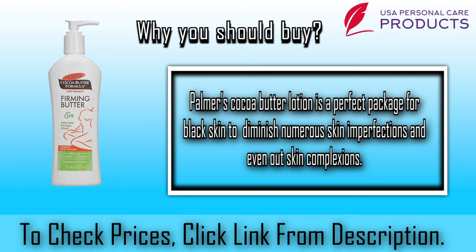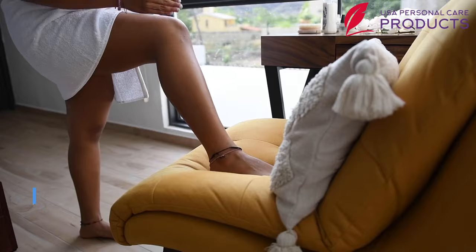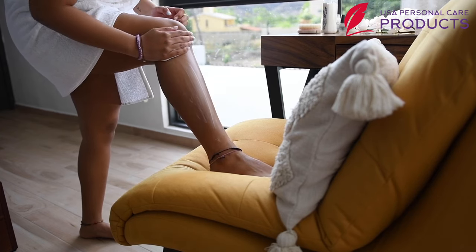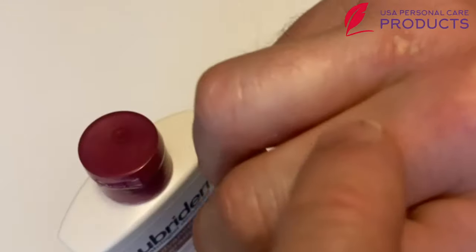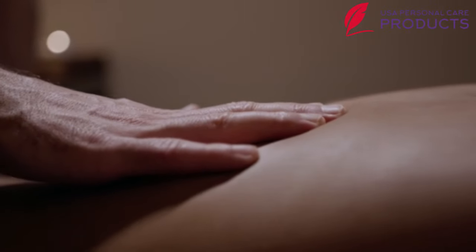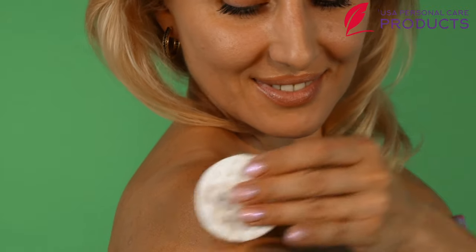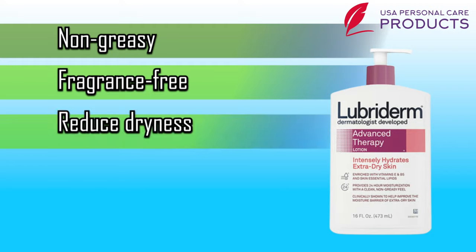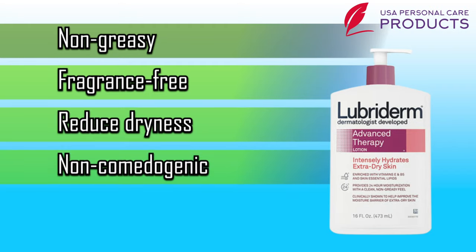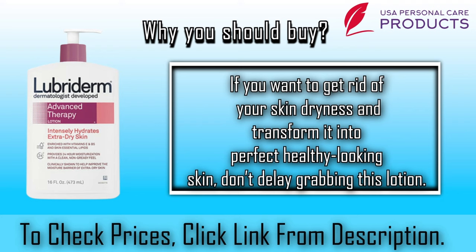Number seven: our seventh lotion — Lubriderm Advanced Therapy Fragrance-Free Moisturizing Lotion. The lotion is specially designed for dehydrated skin. It is formulated with vitamin E and pro-vitamin B5 — an ideal combination for skin care. Pro-vitamin B5 will strengthen the skin's moisture barrier and shield it from irritation by retaining moisture. The lotion will improve the skin's softness and elasticity, and is clinically proven to keep skin hydrated for about 24 hours. Some pros: number one, non-greasy; number two, fragrance free; number three, reduces dryness; number four, non-comedogenic; number five, gluten and paraben free. Why should you buy it? If you want to get rid of skin dryness and transform it into perfect, healthy-looking skin, don't delay grabbing this lotion.